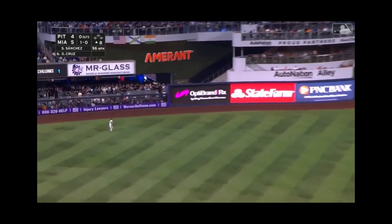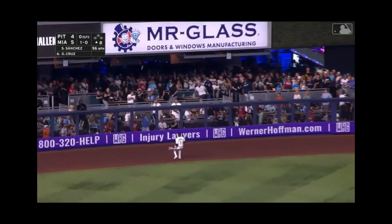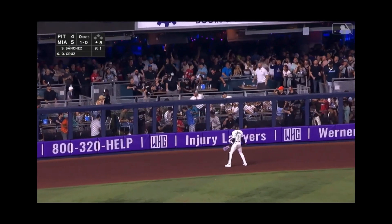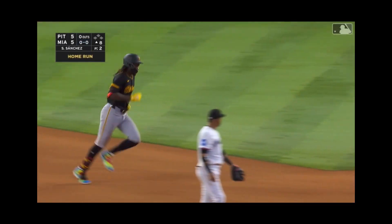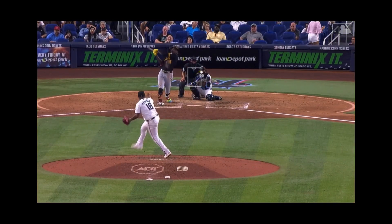Fly ball to left field toward the wall — and how about a tie game with a cruise missile! Oppo. 5-5. Opening Day 2024 — O'Neal Cruz.